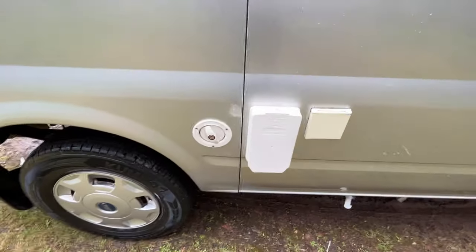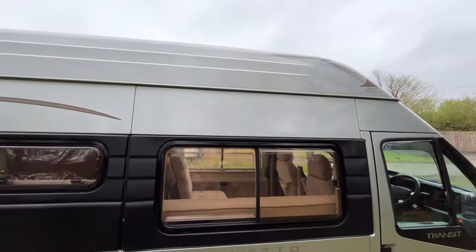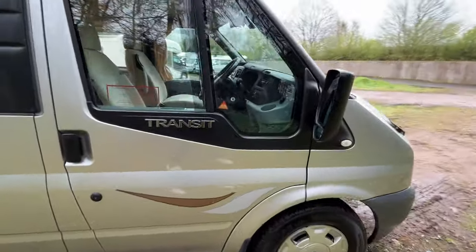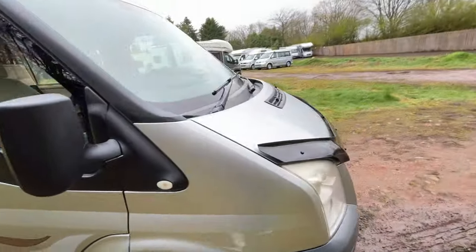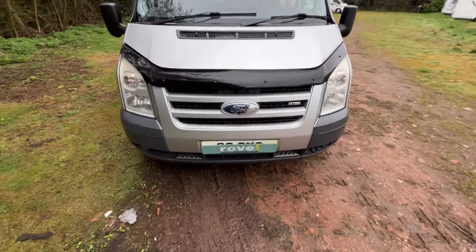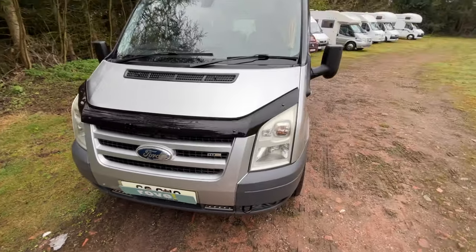As we come around here, you've got your water, vent for your gas, and your 240 inlet. And we'll keep going around. Really good, nice colour as well. There's a bit of peeling on your Ford badge, but I'm not sure about it now.